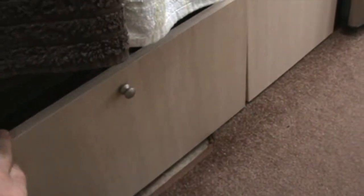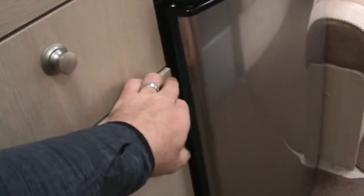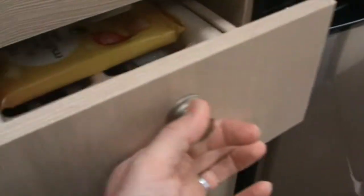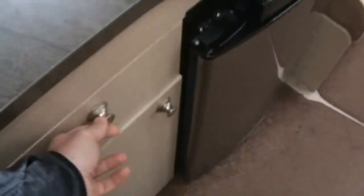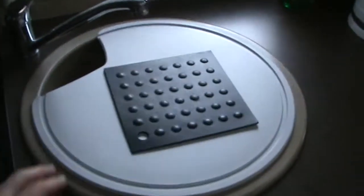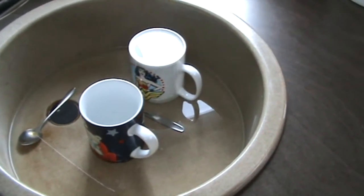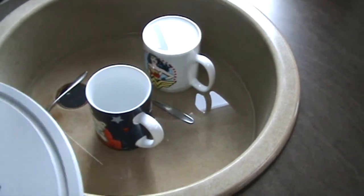We store some tins in the bottom cupboard — just the basics for getting away. There's another wee cupboard next to the oven with wipes and washing-up kit, a cutlery drawer, and a quite nice big sink.